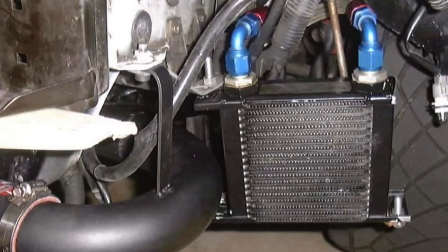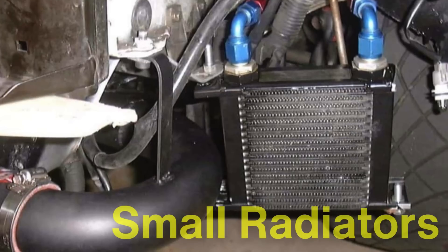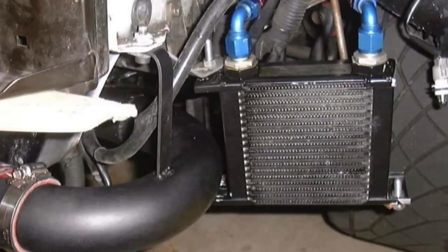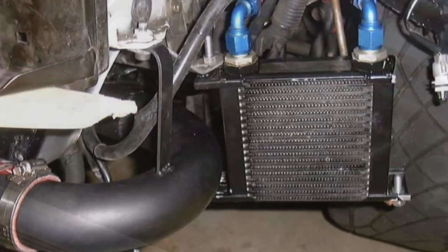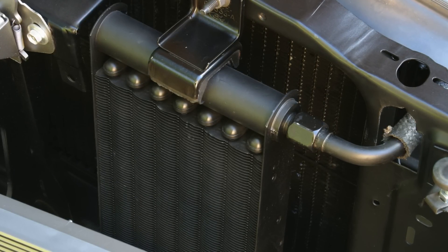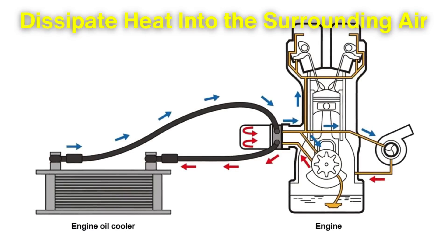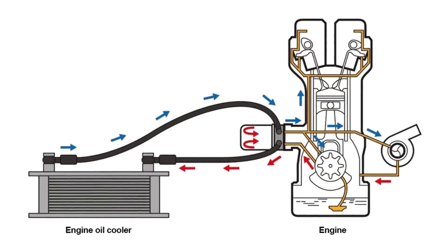Engine oil coolers prevent this by reducing the oil temperature as it circulates. They are essentially small radiators that lower the temperature of the oil as it moves through them. In a typical setup, hot oil from the engine is pumped through the oil cooler, where it passes over thin fins that dissipate heat into the surrounding air before the oil returns to the engine.